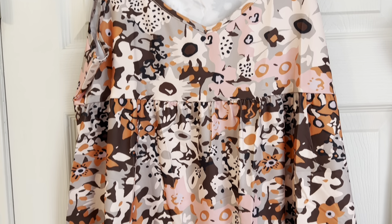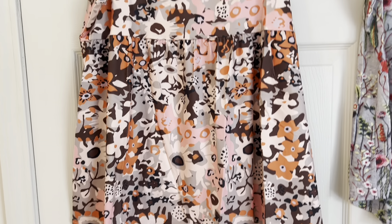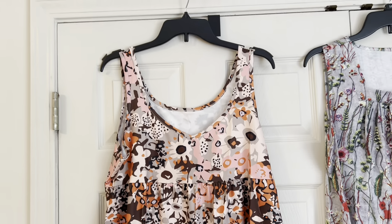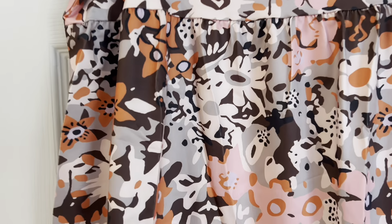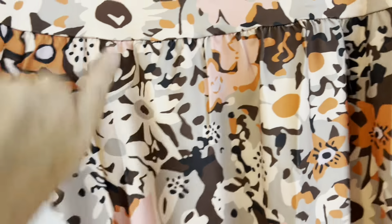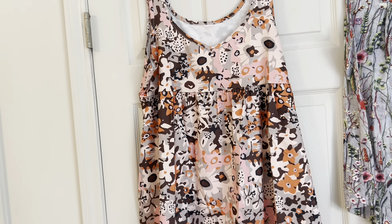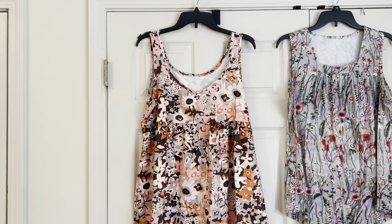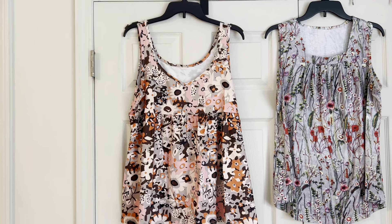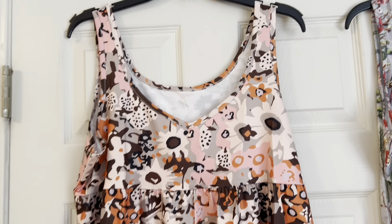I think this one looks really cute and that I could wear this into September. I really love the colors and I love the fabric as well. It's kind of stretchy and it's polyester. This floral print top was $4.87, which I think is an awesome deal. These look really cute under a jean jacket, so that's how I have been wearing mine.